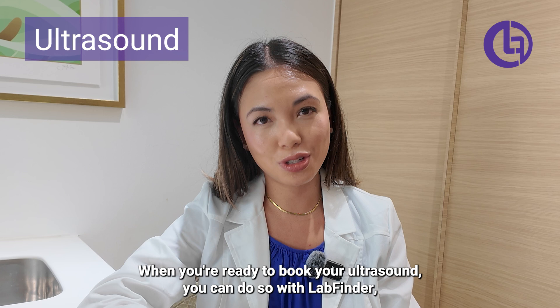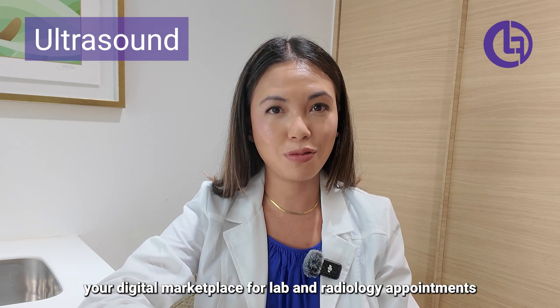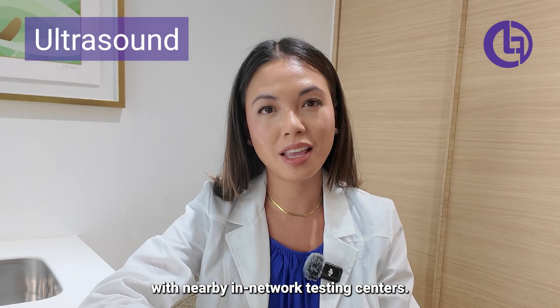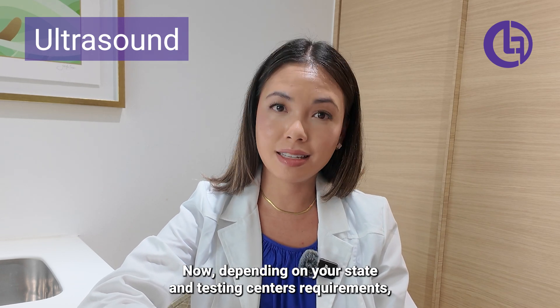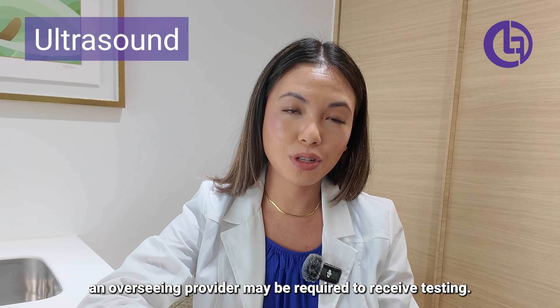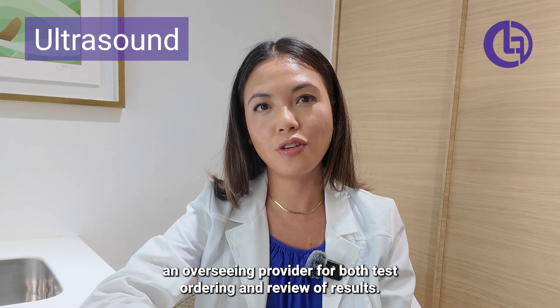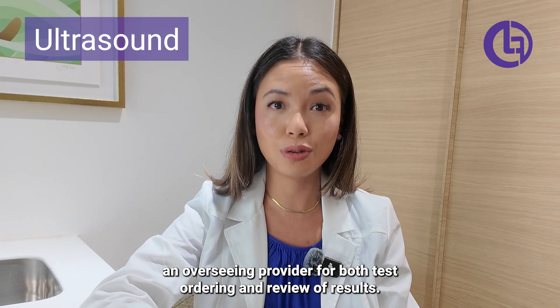When you're ready to book your ultrasound, you can do so with LabFinder, your digital marketplace for lab and radiology appointments with nearby and in-network testing centers. Depending on your state and testing center's requirements, an overseeing provider may be required to receive testing. For responsible testing, it is advised to have an overseeing provider for both test ordering and review of results.